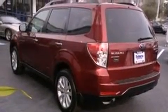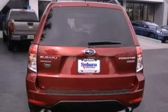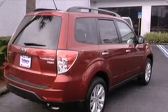Its top features include a power moonroof, a low-tire pressure indicator, alloy wheels, roof rails, and heated seats that can warm you up in seconds, keeping you and your passengers comfortable the whole trip.